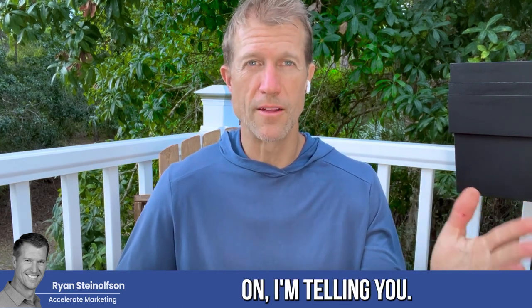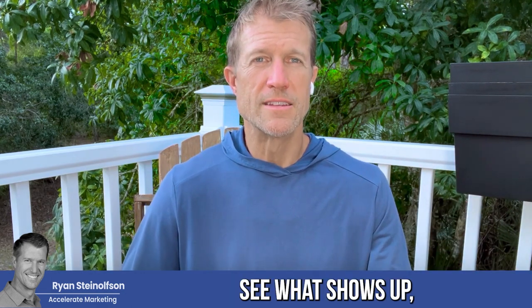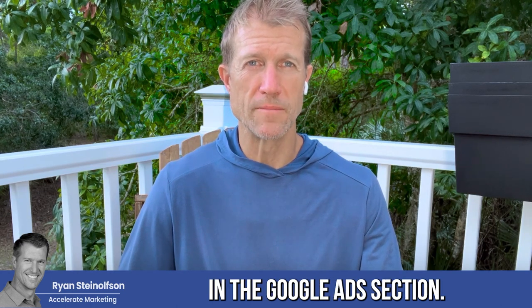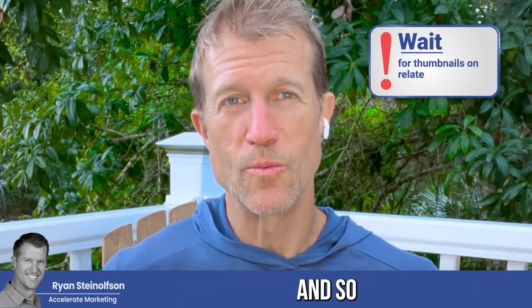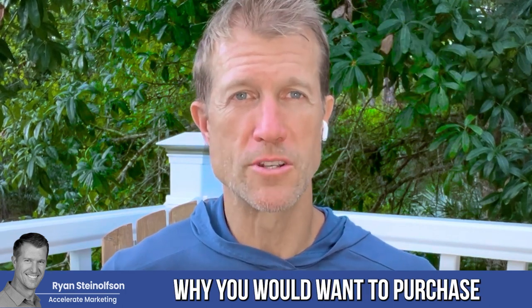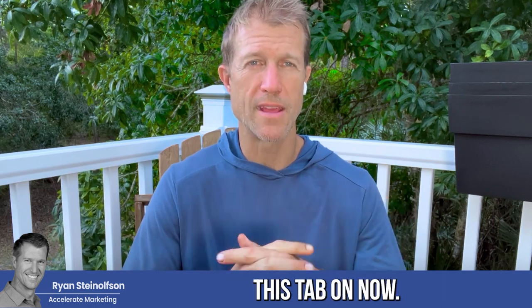So this is going on — I'm telling you, so be aware of it. Do a search for your business name and see what shows up. See if anything shows up in the Google Ads section from other businesses. If they are, they're probably purchasing your name. And that's one of the main reasons why you would want to purchase your branded name — so you know where to go and how to turn this tab on.